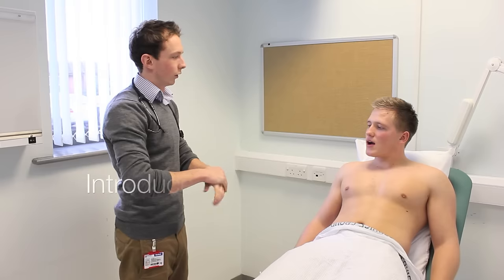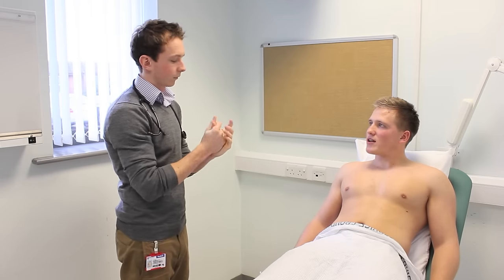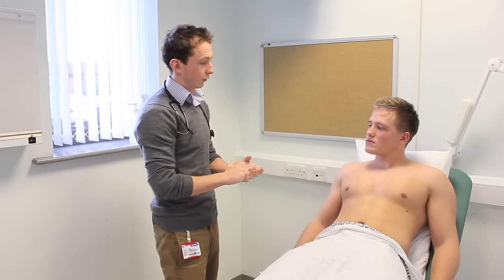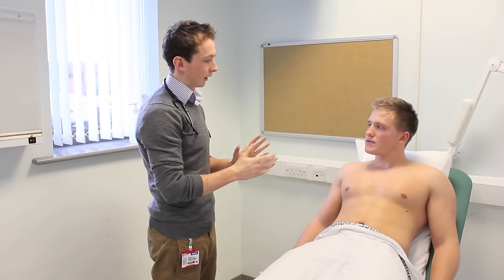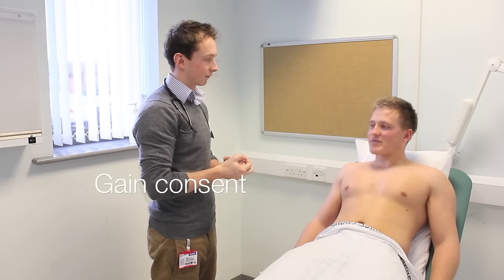Hi there, my name's Colin and I'm one of the medical students here. Can I ask your name please? My name is Liam Snodgrass. Okay, Mr Snodgrass, and how old are you? I'm 31. I've been asked to do an examination of your cardiovascular system today. That'll just involve me having a look at your hands, feeling some of your pulses, having a look at your face, and having a feel and a listen to your heart. Does that sound okay? Yeah, that's fine.